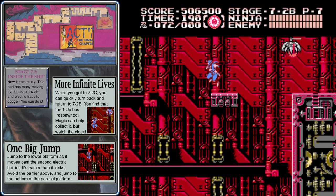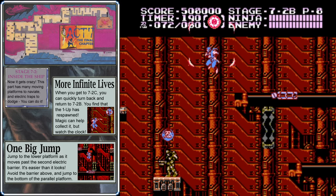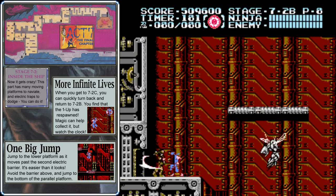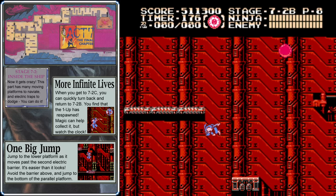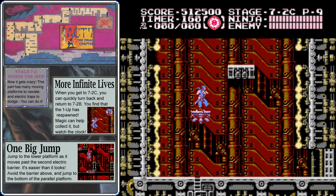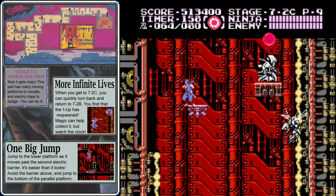Jump across this platform, take out the enemy, then take out these two slow-moving drones before waiting for that platform to pass the first electricity at the bottom — jump to it so you land right as it passes the second one. Make sure you take out that insect drone as you're collecting the 1-up. Here's an infinite life trick: if you head back over into 7-2b when you get to 7-2c, you'll notice that the 1-up has respawned. You don't have a lot of time to mess around here, though.